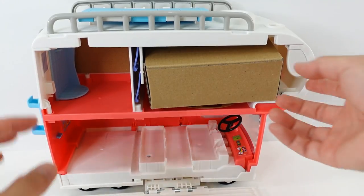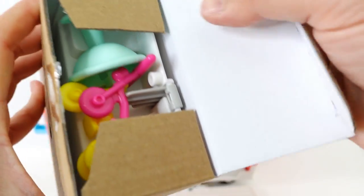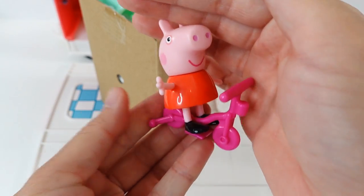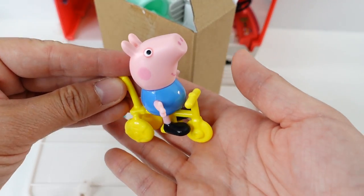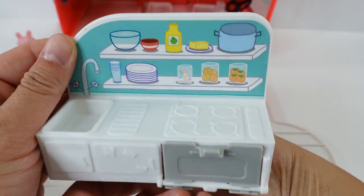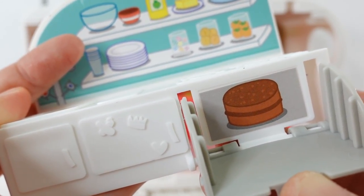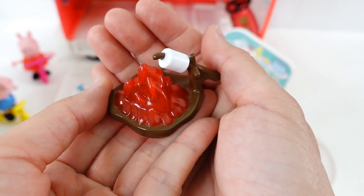Let's open it up. So inside we have a box — I think this is the rest of the accessories. We have a lot of stuff. Take a look — we have a pink scooter. Next, we have a yellow tricycle — I think this one is for George. Next we have a sink, we have a kitchen. There's a sink, there's a little cutting board, and the stove. The oven opens and inside there's a cake.